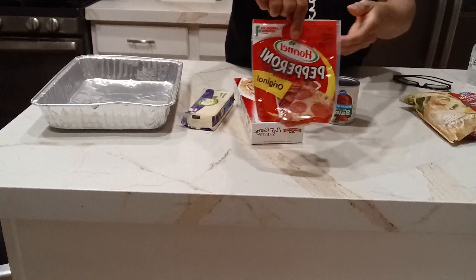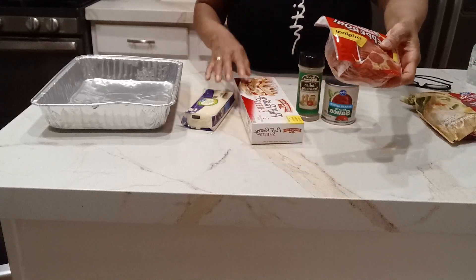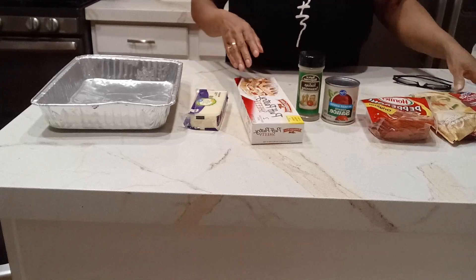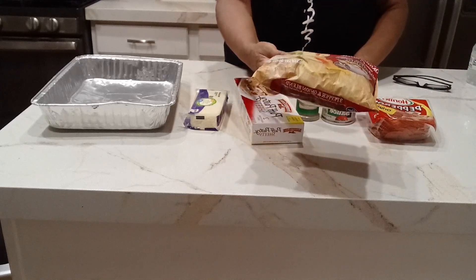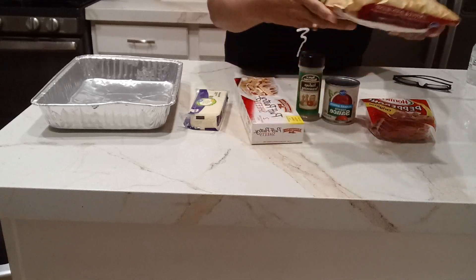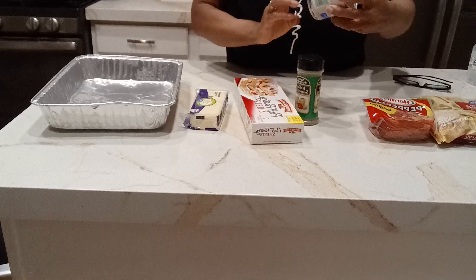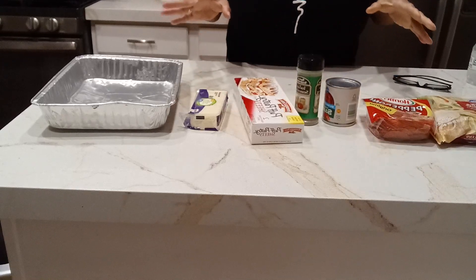I got a pack of pepperoni during football season — you know, at the store they have a lot more pepperoni and stuff around when people are making pizzas. And I like some vegetables on my pizza, so I have this three pepper and onion blend. And some Italian seasoning and tomato sauce, plus some pre-made pizza sauce.